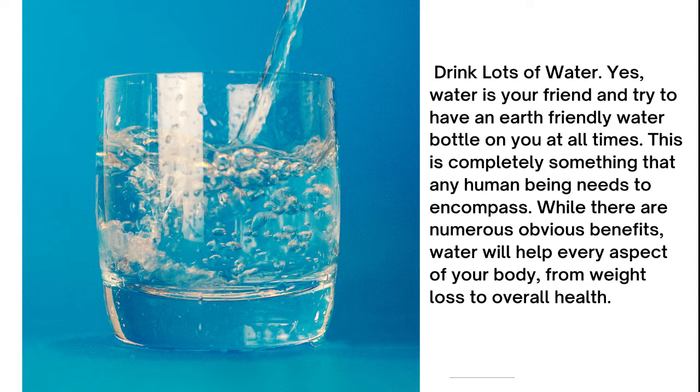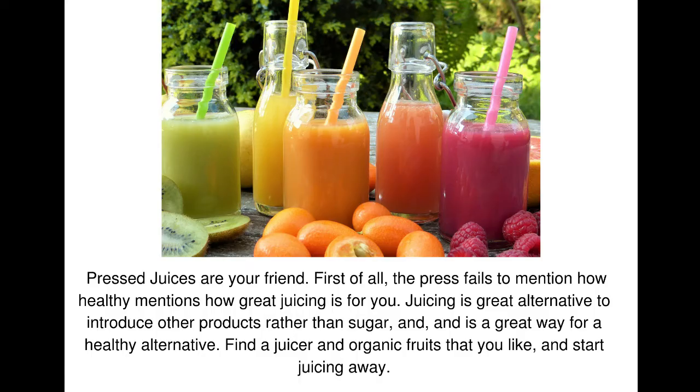Drink lots of water. Water is your friend — try to have an eco-friendly water bottle with you at all times. This is completely something that any human being needs to embrace. There are numerous obvious benefits: water will help every aspect of your body, from weight loss to overall health.